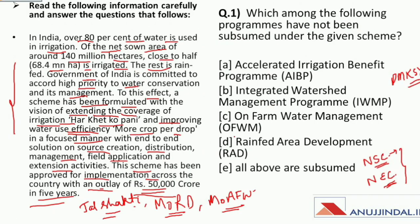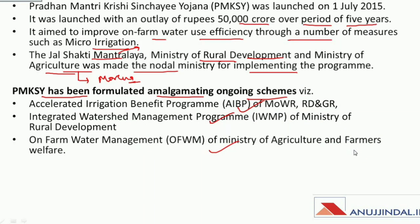The question asks: which among the following programs has NOT been subsumed under PMKSY? The Accelerated Irrigation Benefit Program was subsumed; the Integrated Watershed Management Program was subsumed; On-Farm Water Management was subsumed; but Rain-Fed Area Development was NOT subsumed under Pradhan Mantri Krishi Sinchayee Yojana. So the answer is Rain-Fed Area Development. This type of passage-based question can be asked in the exam.